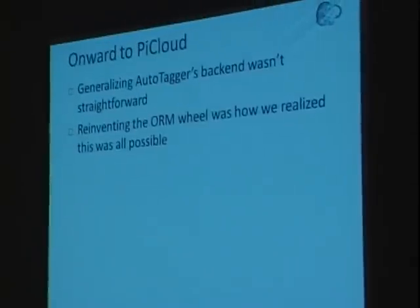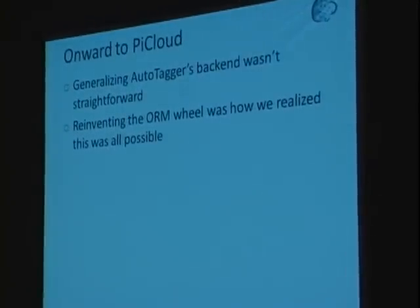We could generalize the Autotagger back-end system and make it work for anyone in science — specifically scientists who aren't computer scientists, but still rely on computing power to analyze data, whether in chemistry, geophysics, physics, neuroscience, and so on.